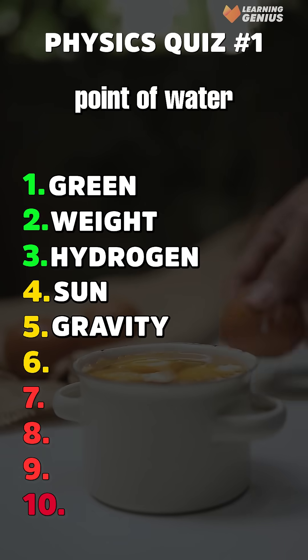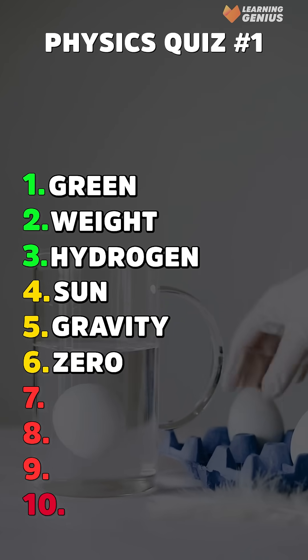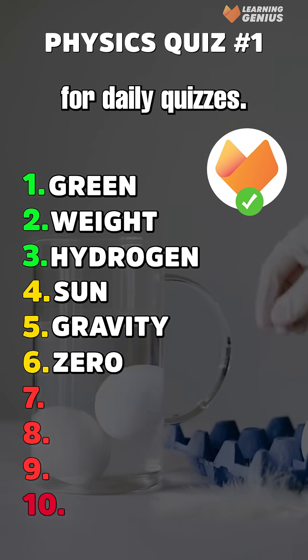Sixth, what is the freezing point of water in Celsius? Zero. Want more challenges like this? Follow for daily quizzes.